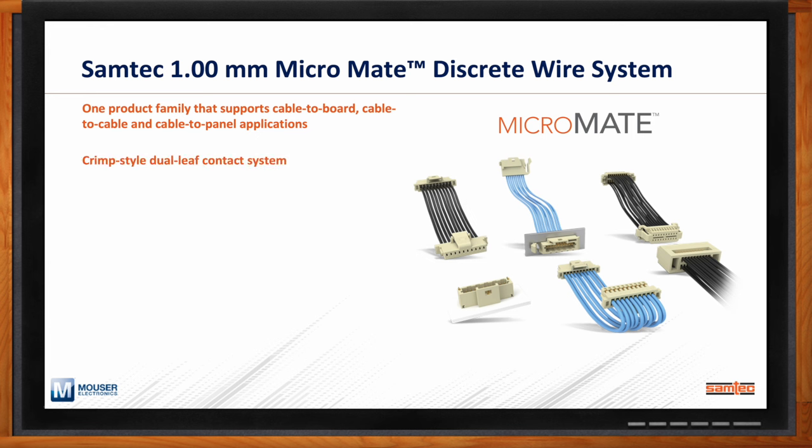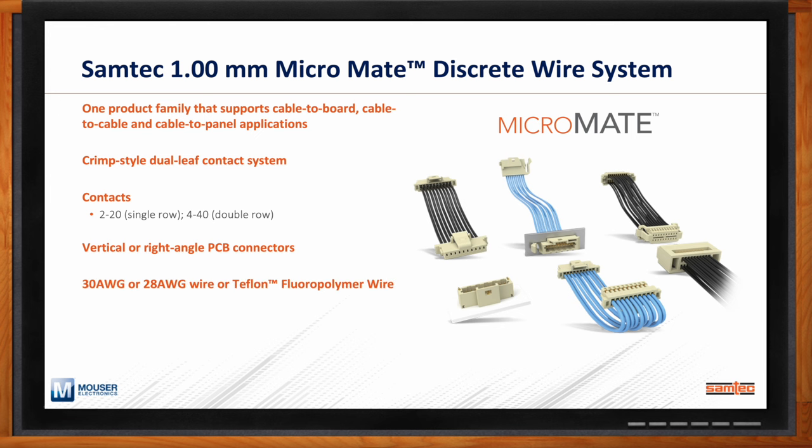Micromate families can support 2 to 20 pins in a single row or 4 to 40 pins in a double row, and support vertical or right angle PCB connections. Wire gauge flexibility includes both 30 AWG and 28 AWG, which can be traditional copper wire or Teflon fluoropolymer-coated wire for increased temperature performance and reliability. For partners or customers who prefer to build their own wire assemblies, we support Micromate either as components or as complete assemblies, with assembly tooling available to enable customers to customize solutions in a lab, development, or test environment.